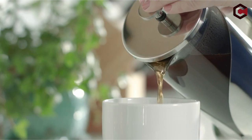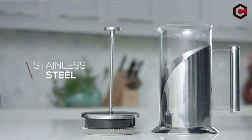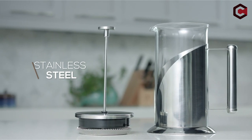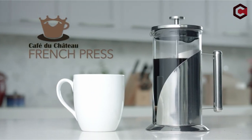So guys, that was the video about the best RV coffee makers. All the links are given in the description — do check them out. If you enjoyed the video, be sure to hit the like button and subscribe to our channel for more videos. Thank you!